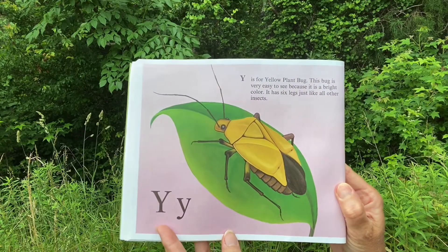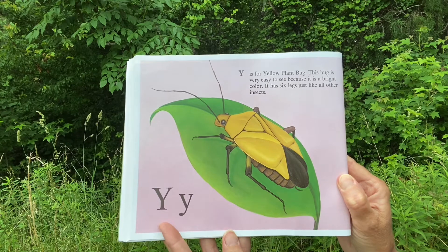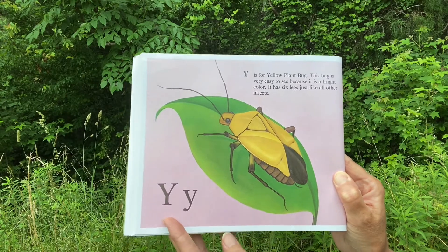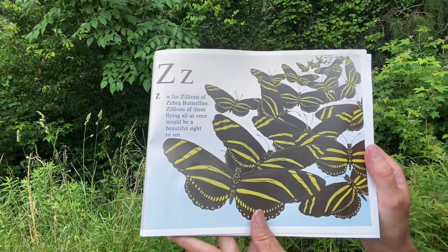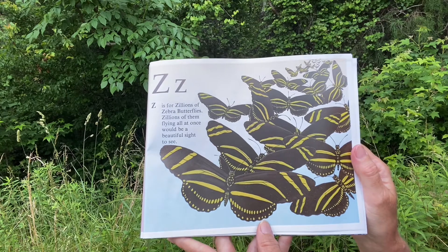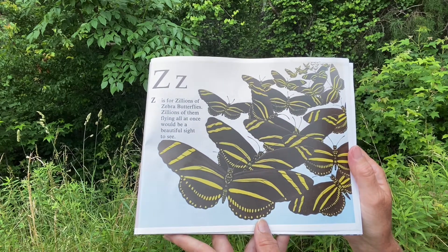Y. Y is for Yellow Plant Bug. This bug is very easy to see because it is a bright color. It has six legs, just like all other insects. And Z. Z is for zillions of Zebra Butterflies. Zillions of them flying all at once would be a beautiful sight to see. The end.